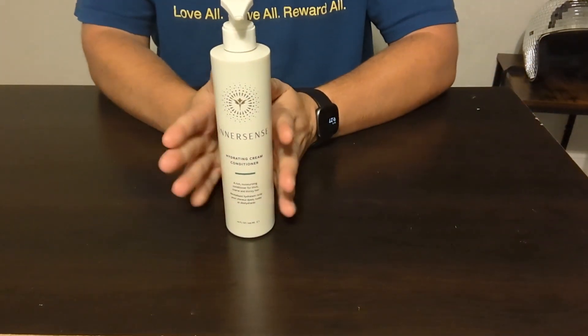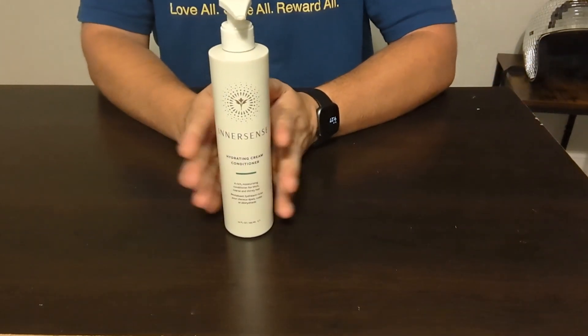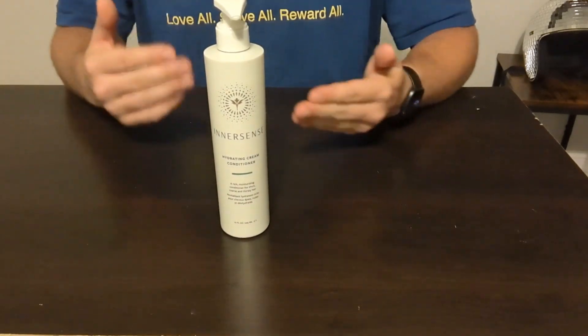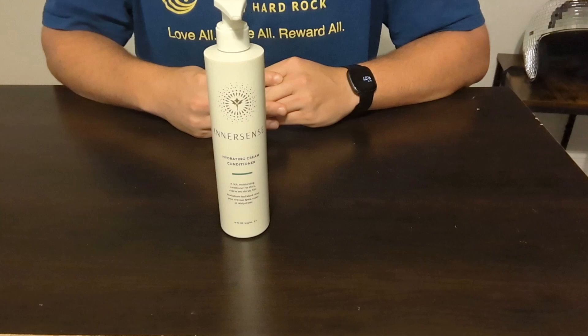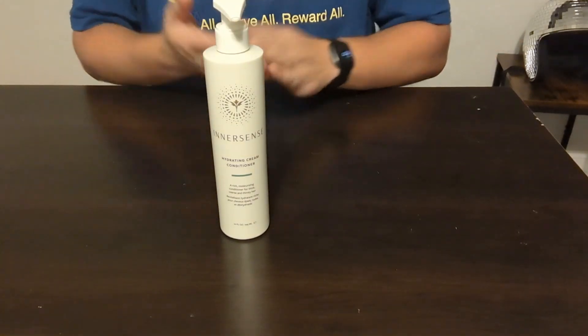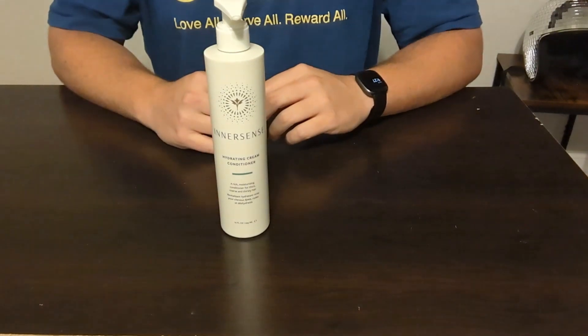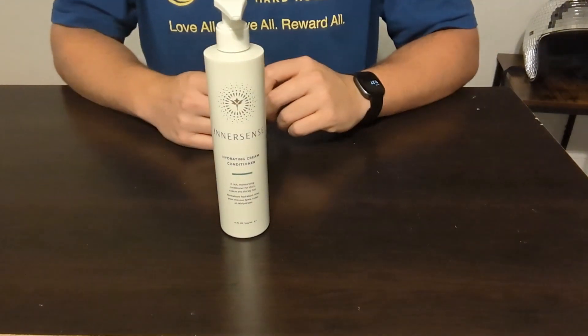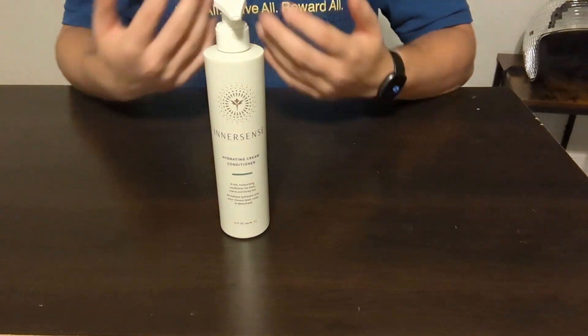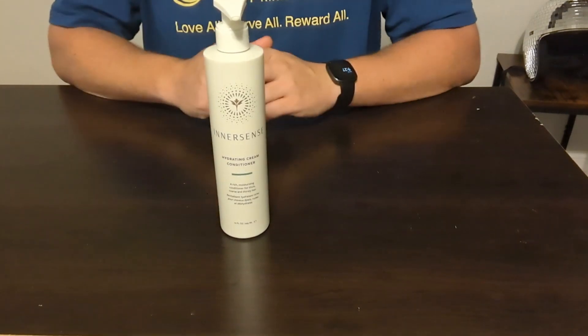So I definitely recommend checking out this hydrating cream conditioner. I personally feel that it works a lot better than other brands that I have tried, just because of how it feels in my hands, the texture itself, and then also when I'm washing my hair. It just has a different feel to it — my hair just feels cleaner, it feels softer.